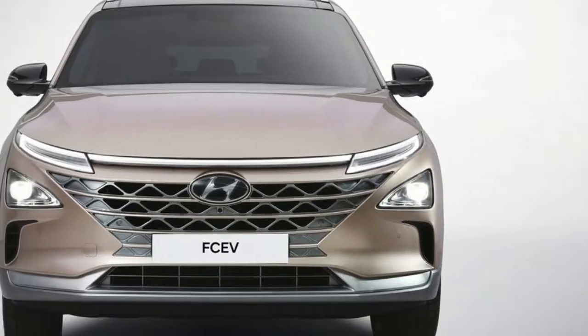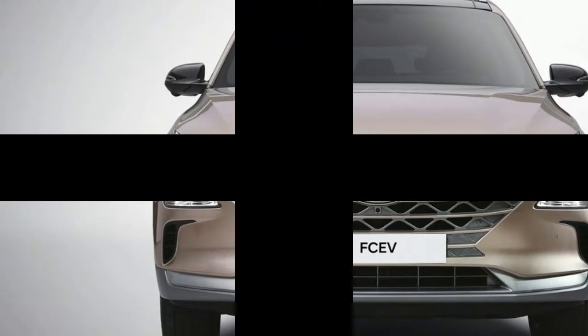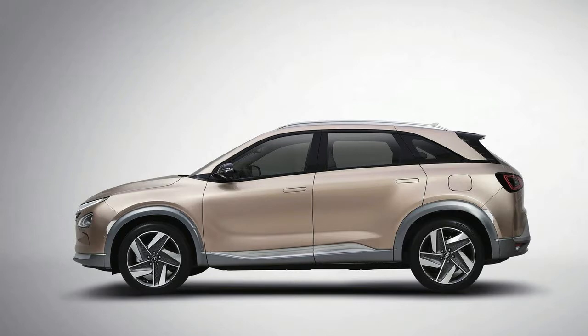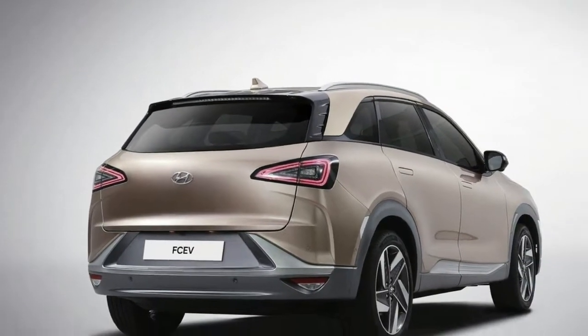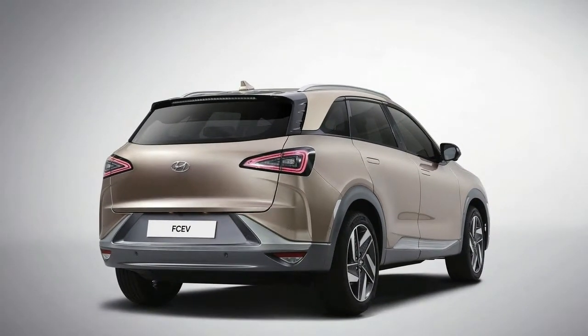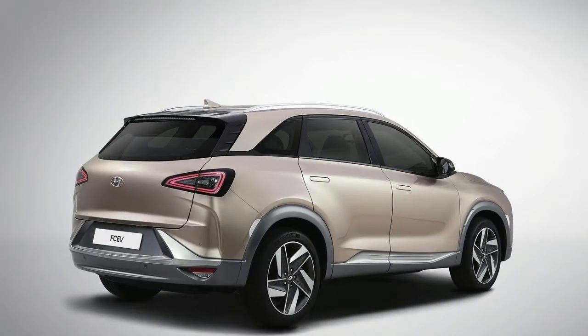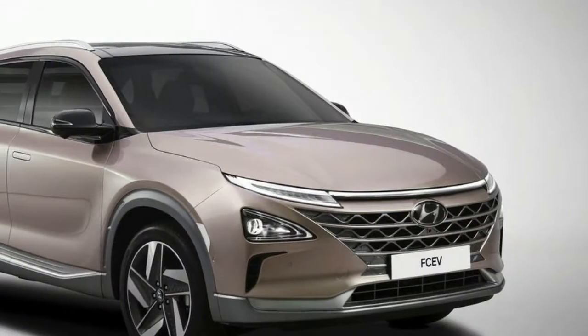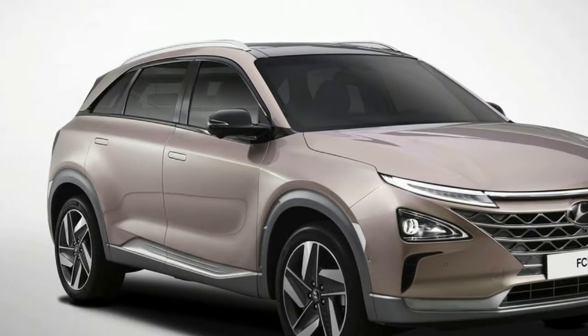The Hyundai Nexo will lead Hyundai Motor's plans to accelerate development of low-emission vehicles, in line with the Motor Group's renewed goal of introducing 18 eco-friendly models to global markets by 2025. This new roadmap represents the next step toward creating a cleaner environment through eco-friendly vehicles.